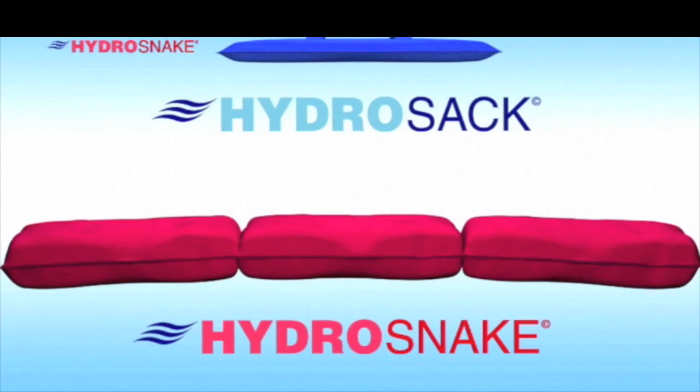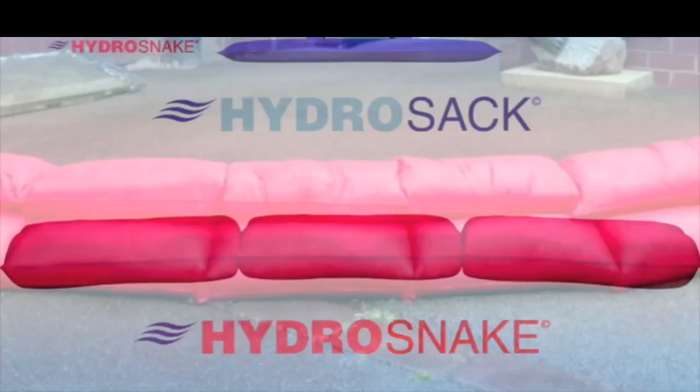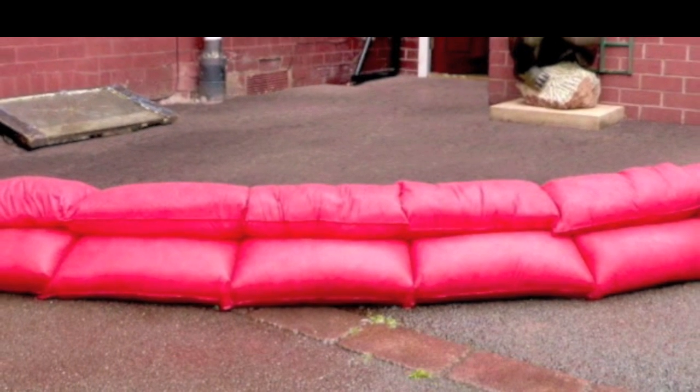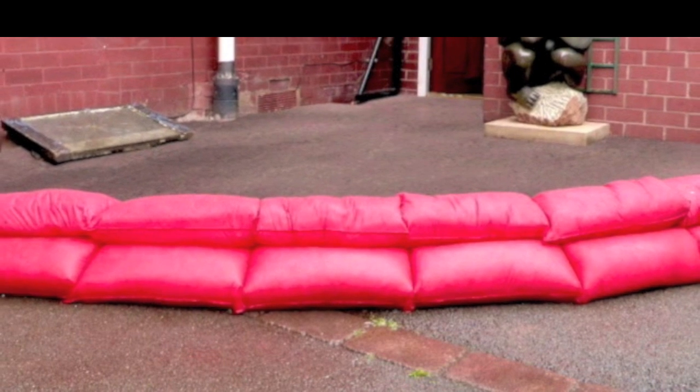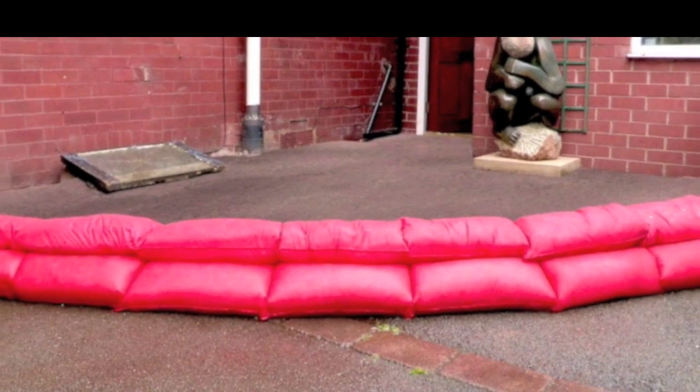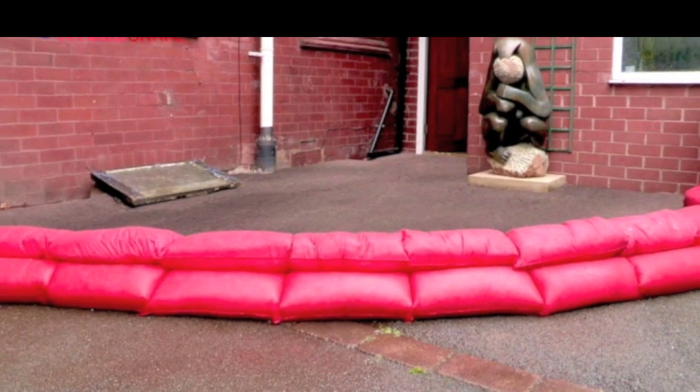But there is a solution. This is the HydraSnake and HydraSac Instant Sandbags. They are very light and thin, and once activated, they'll take only 2 to 3 minutes to absorb up to 20 liters of clean or flood water. Once fully saturated, they will then resist or redirect any further water flow.